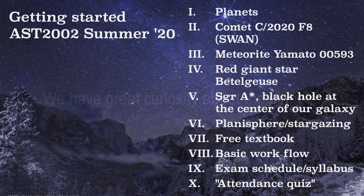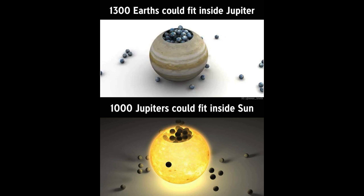We'll start with planets. Of course, we have a great curiosity about the planets ever since the days of the ancient Babylonians, and we've figured out quite a bit. We understand fairly well what the sizes and relative sizes are of the planets and the sun. 1,300 Earths could fit inside Jupiter, but Jupiter is pretty small compared to the sun — 1,000 Jupiters could fit inside the sun. That's significant because it's one of the reasons Jupiter is not a star. It's all controlled by the mass of the object.